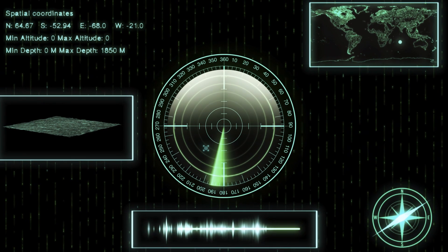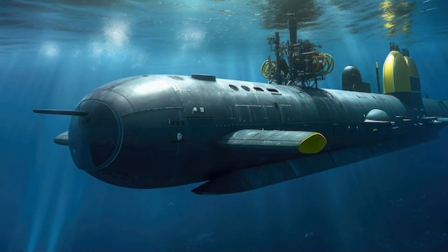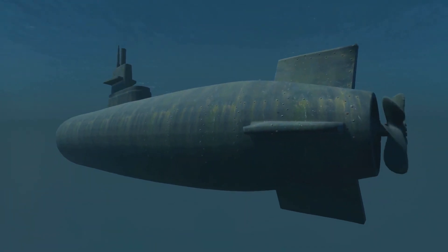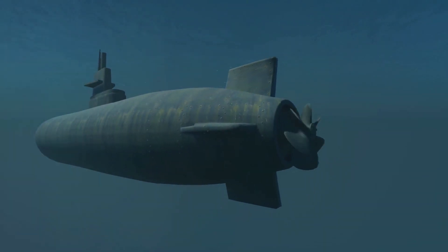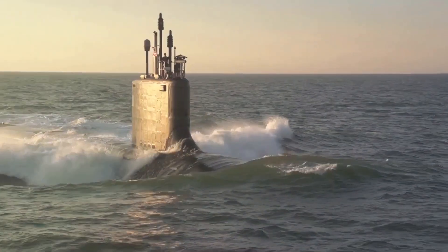It's like the eyes and ears of a submarine, allowing it to see and hear underwater. Now imagine having an advanced version of these eyes and ears — that's exactly what the Virginia-class submarines of the United States have.